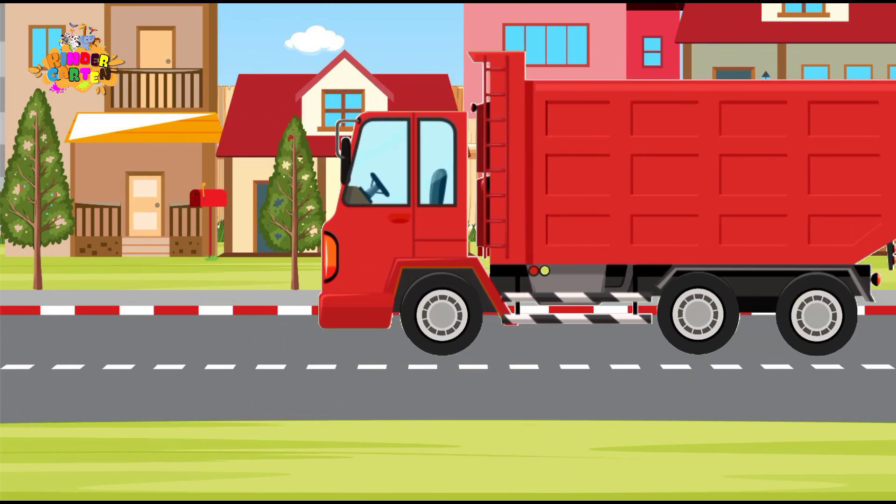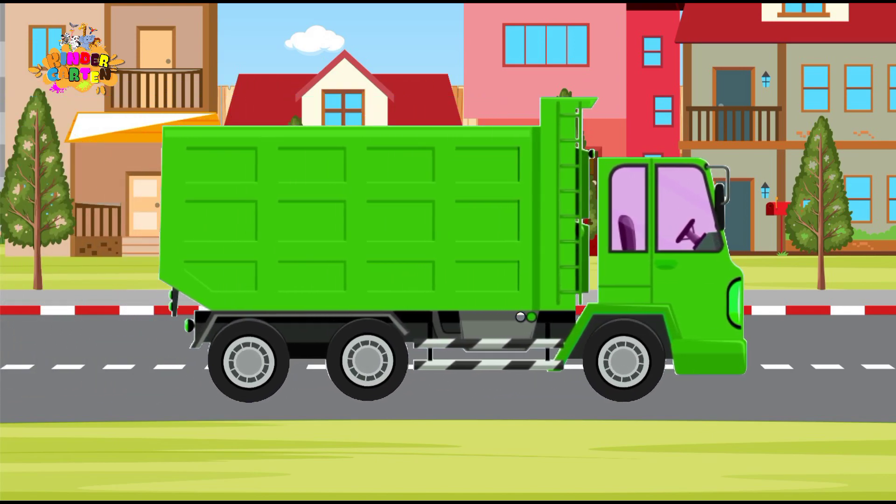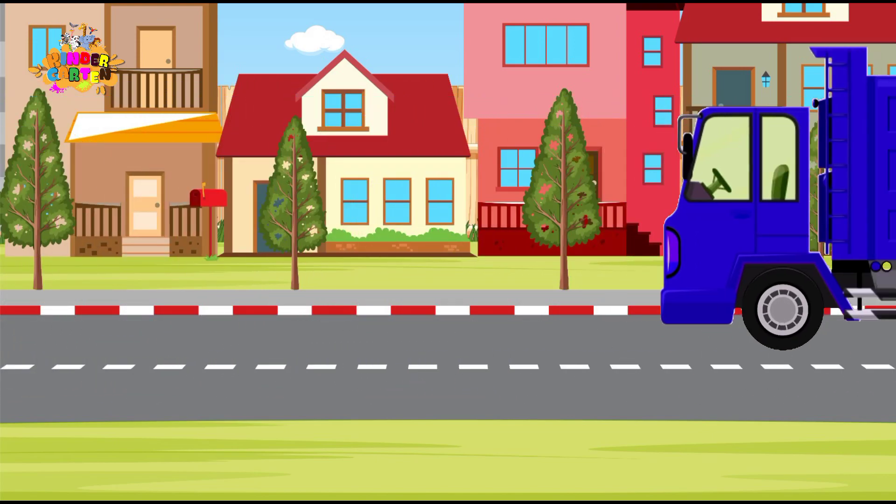First things first, let's meet our colorful friends! Look at these awesome trucks! Each one comes in a different color! Can you guess the colors? Let's find out together!